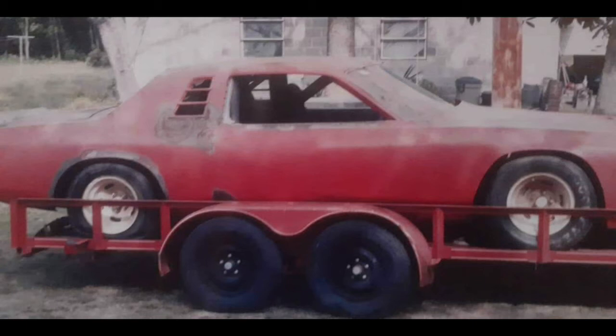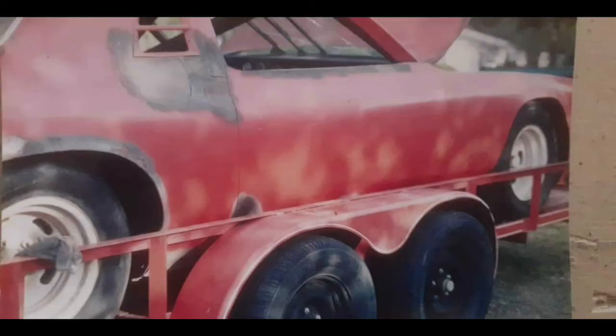He sold the car to Morgan McClure Racing. This was, I guess, Morgan McClure's start to get into NASCAR. I don't know if they campaigned the car or not, but they bought all the parts and everything else. As a matter of fact, G.C. Spencer actually went to work for them, is what Chris is telling me.